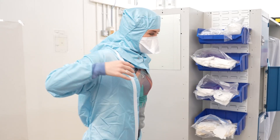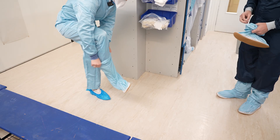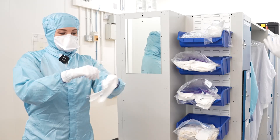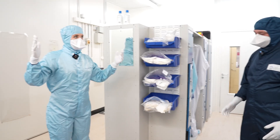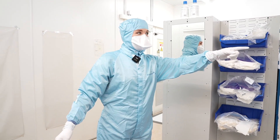Then we have another pair of shoes that go over the top — over shoes. And then the last thing we do is we put a pair of gloves on. I feel like I'm about to go into surgery. I'm officially clean and allowed to go into the next room.